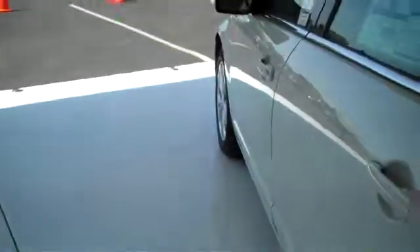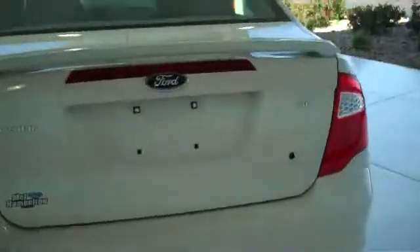This is a five-passenger vehicle — you can fit five very comfortably. This does have the child rear safety locks as well. This is an SE model.